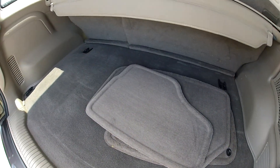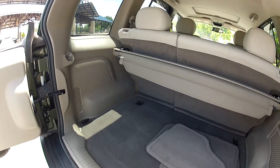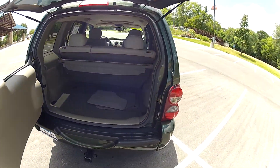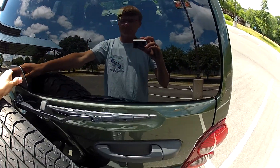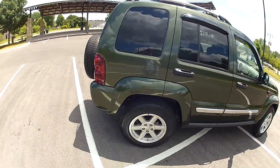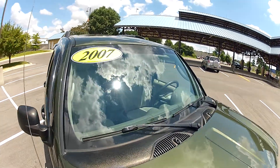I've got some more floor mats here. The windshield is free of any cracks.